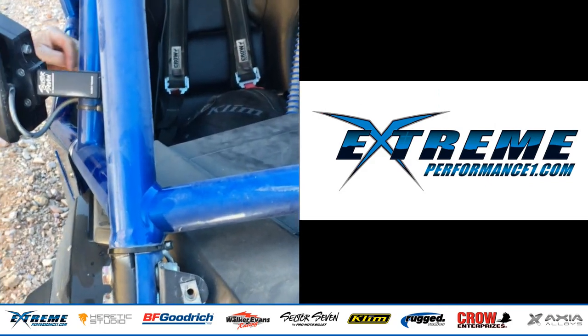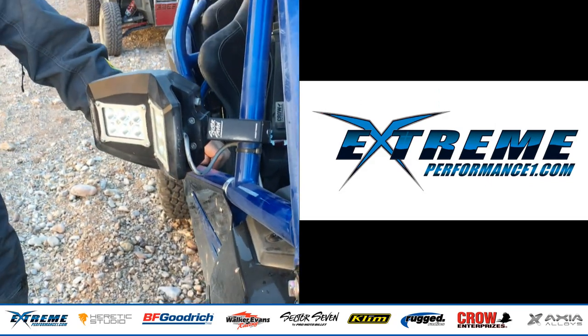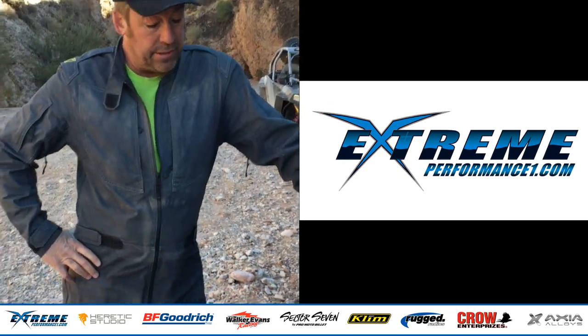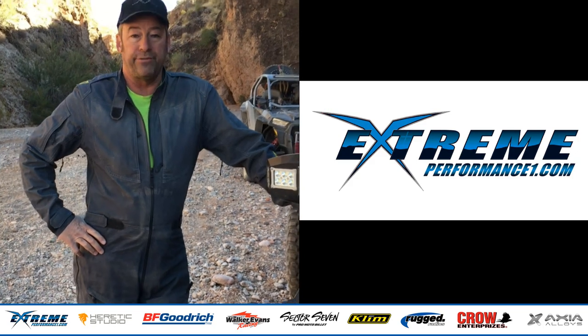Alan insisted that I send the car to him to allow his team to do the upfitting in their shop in San Bernardino. I'm certainly glad I did — the results are fantastic.